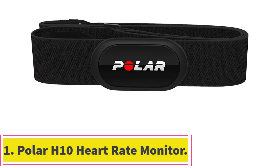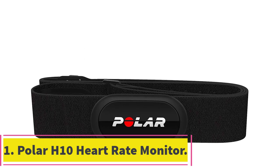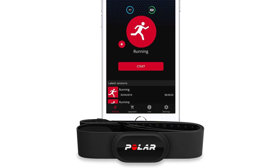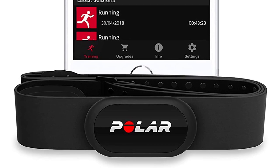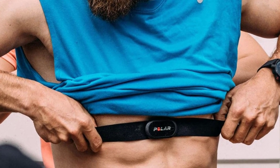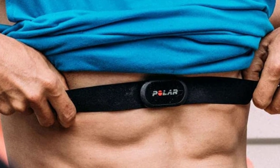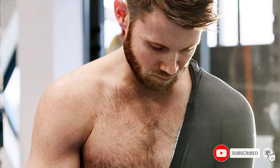Starting at number 1: the Polar H10 Heart Rate Monitor. When runners think of a standalone heart rate monitor, odds are they think of the Polar H10, a virtually iconic chest strap monitor that's known for superb accuracy, a comfortable fit, and all-around versatility thanks to Bluetooth and ANT Plus compatibility. It would be fair to say that unless you have unique needs, the Polar H10 is an all-around good choice.